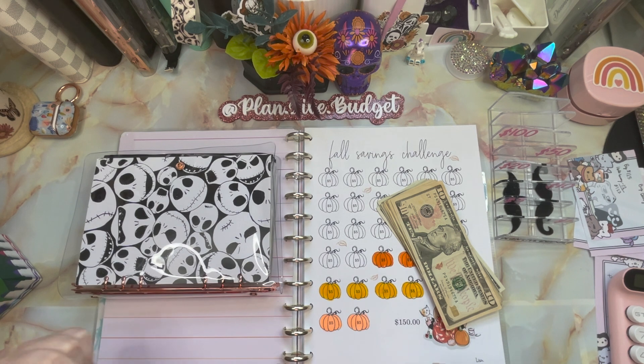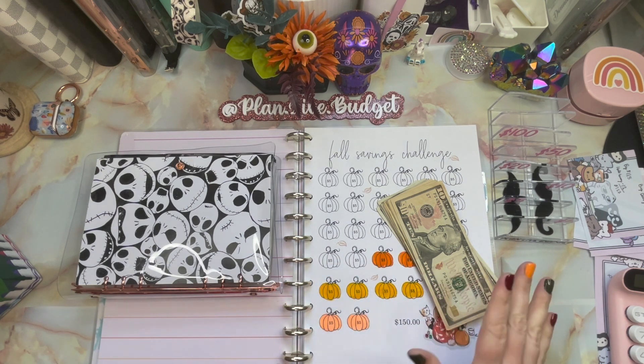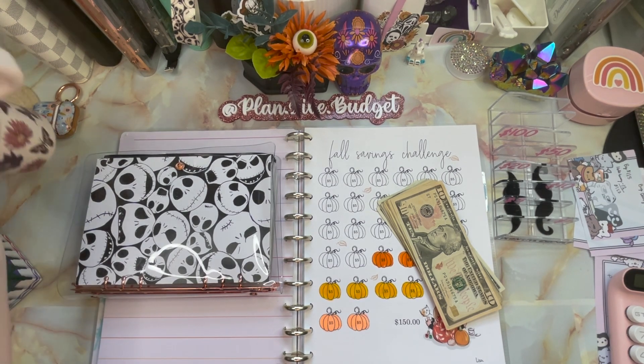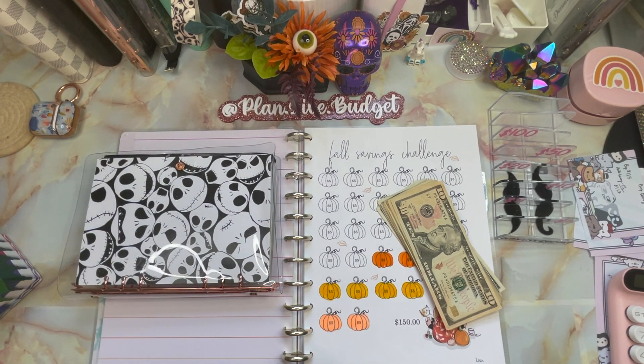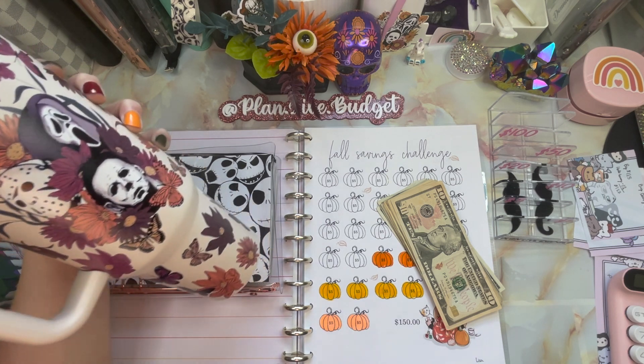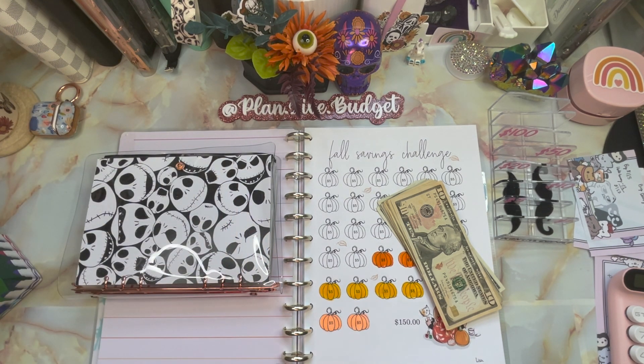Hey guys, hey! It's Bianca from Plan the Budget. I've been doing too many of these batch filming videos — it really helps me out so much because then I don't have to film during the week after work. I would be brain dead after work anyway. I'm having some tea in my new cup — love it!